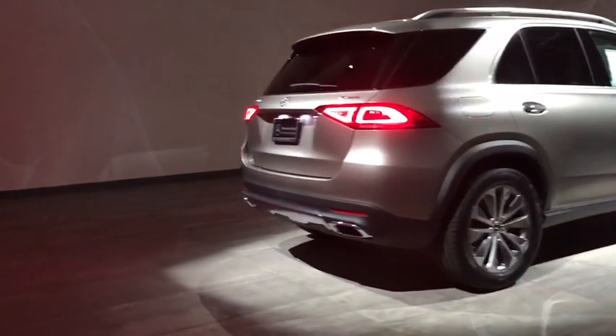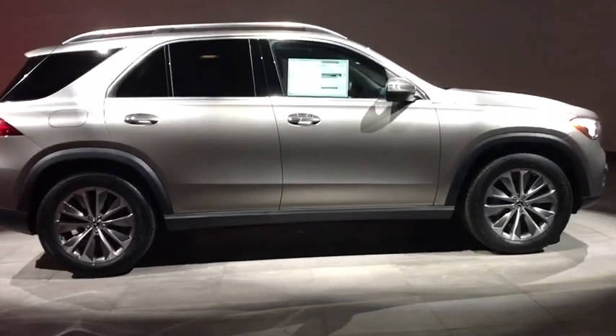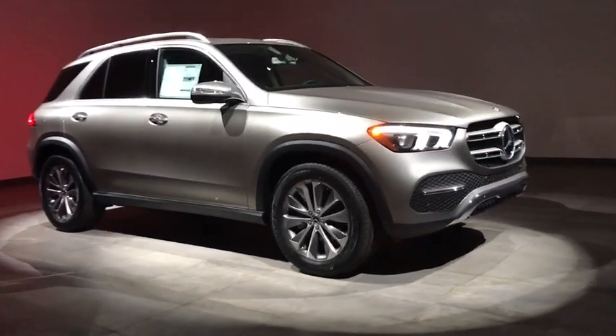The 2020 Mercedes GLE. The GLE comes with the full Mercedes luxury experience. It combines the sports sedan performance with SUV stability.